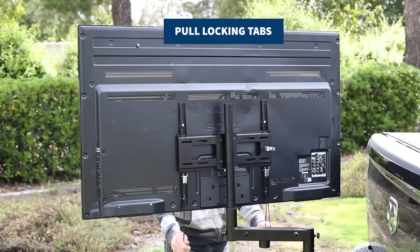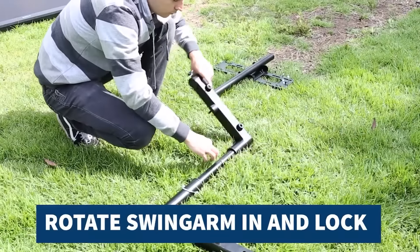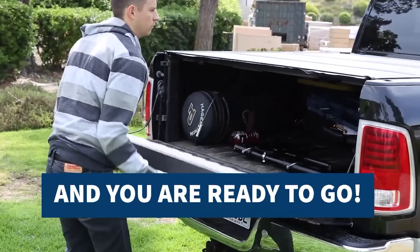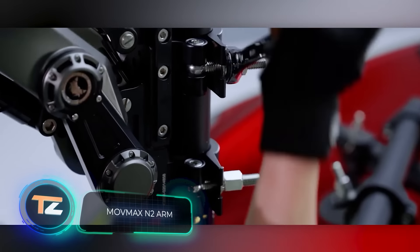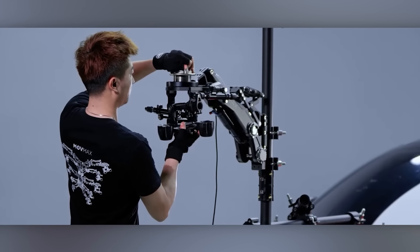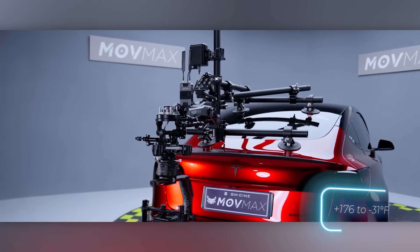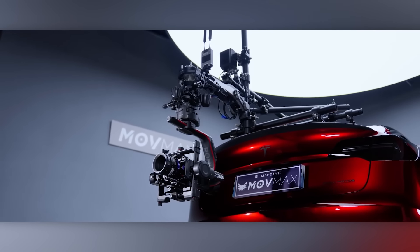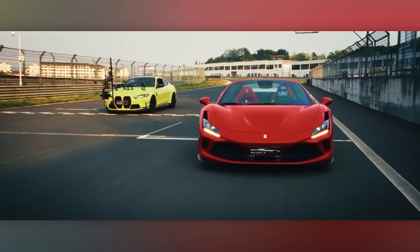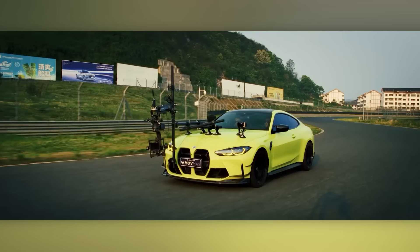Now let's shift our focus away from hitch-mounted upgrades and explore some equally interesting modifications. The MOVMAX N2 ARM system sets up in just 10 minutes. It can support cameras and other equipment weighing up to 40 kilograms in total, and operates in temperatures ranging from 80 to minus 35 degrees Celsius. With this system, you can capture smooth video even at high speeds, thanks to its built-in stabilization. All of this can be yours for $5,999.